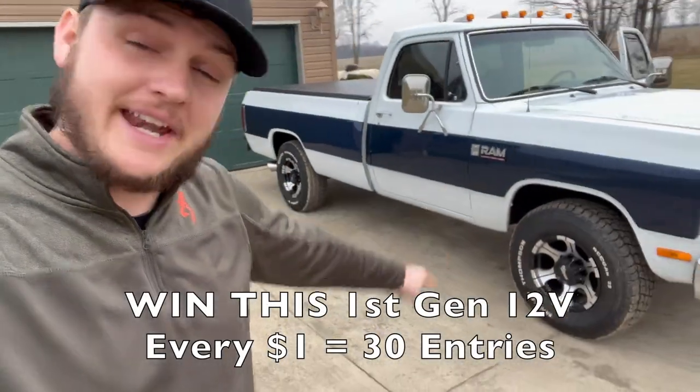Every $1 gets you 30 times entries towards winning this truck right now, plus $5,000 in cash. Check the description below for any additional bonus codes or offers that we might have at the moment towards winning this thing. Definitely worth the luck.